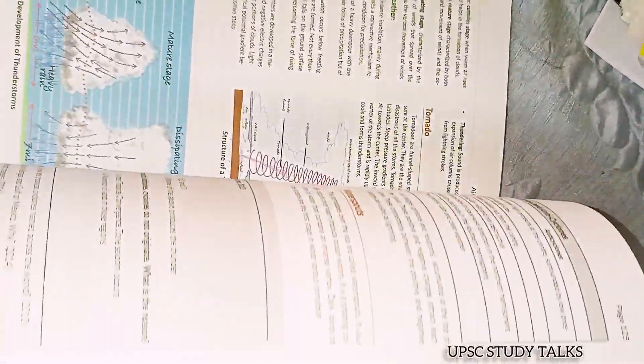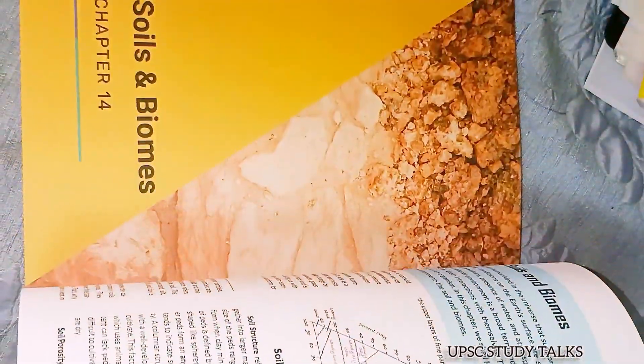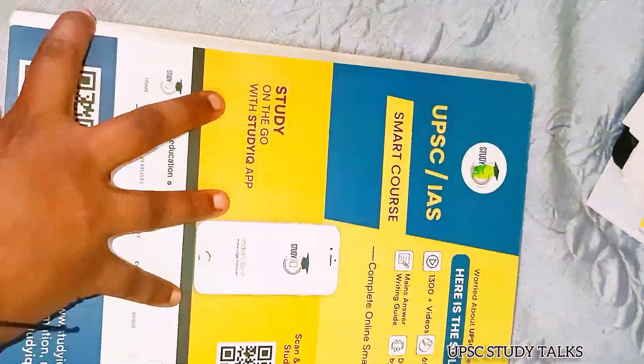One thing I want to say is that this book is a really good competitor to other geography books like Marjorie Wilson and GC Leong. That's all about the video — bye bye, see you in another video, take care.